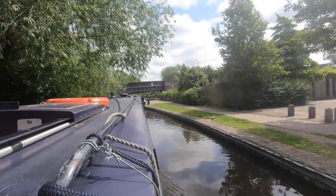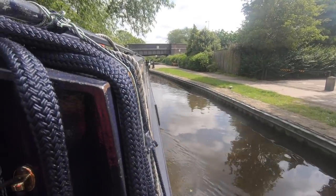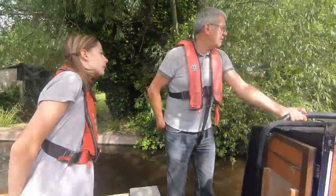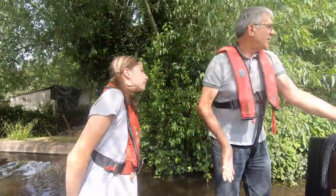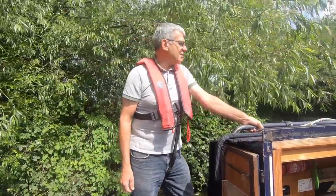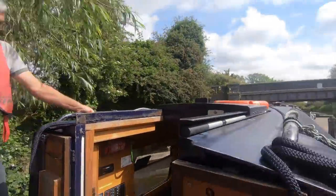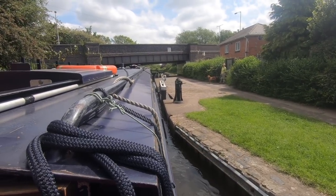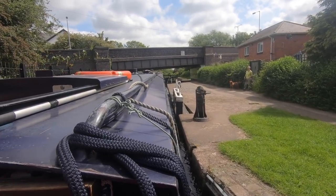Pretty good, pretty good. Head over to that side again. Yeah, that's it. Yeah, that's good. Now that way a little bit. Straight up. You've got it, that's lovely. So are you going to do the lock or are you going to? I'll do the lock and you do the drive.